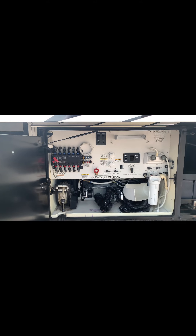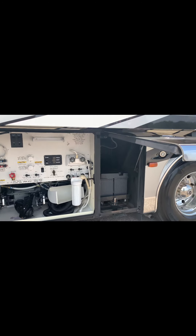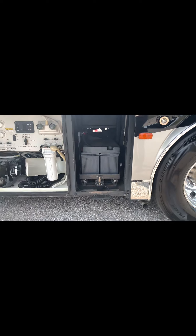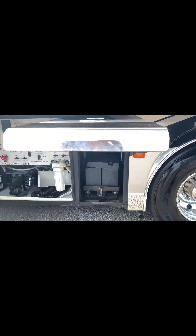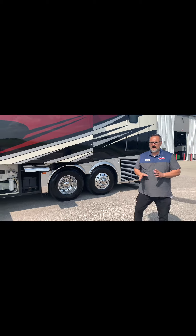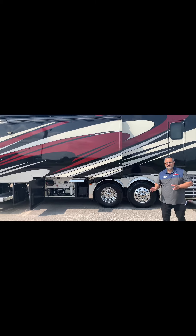The next bay over is going to be the battery bay. The 2017 King Air comes with 16 6-volt batteries — I did not stutter — 16 6-volt batteries. This thing is going to have all the battery power you want to run anything in this coach and do it for a while. 16 6-volt batteries is quite a bit.